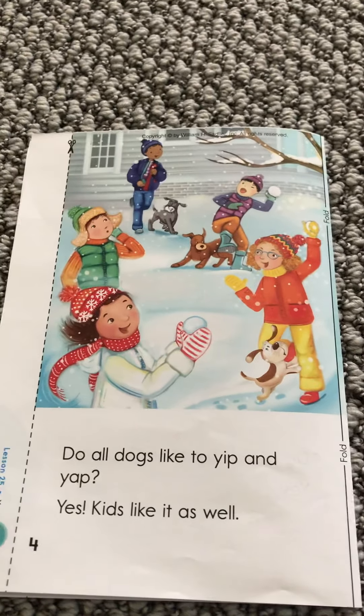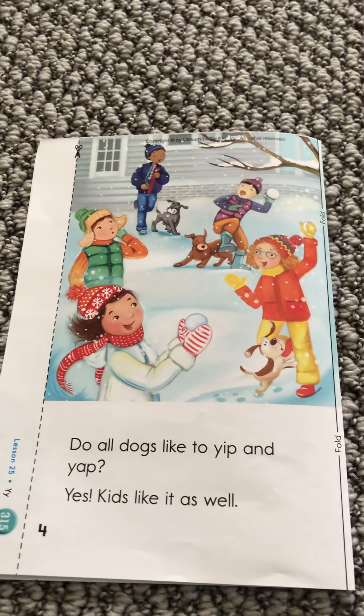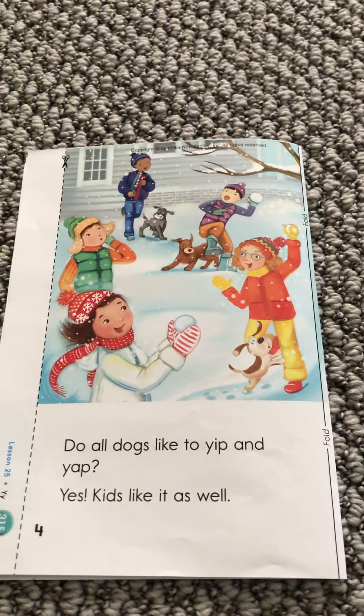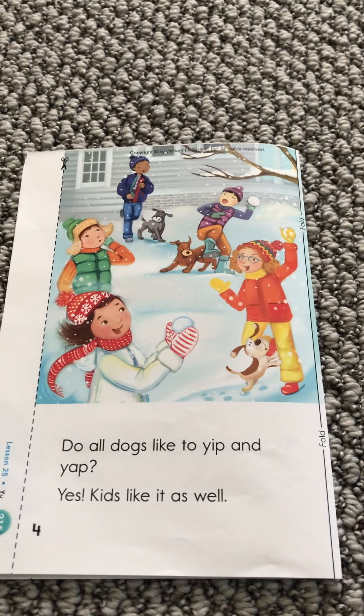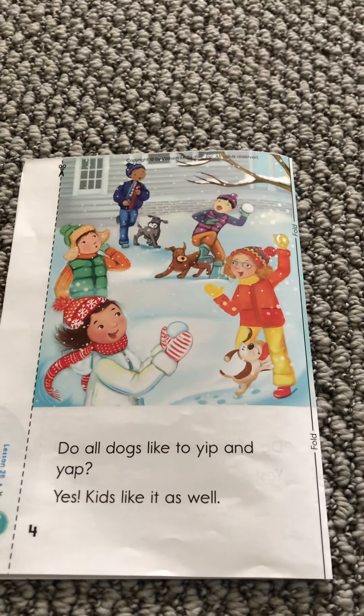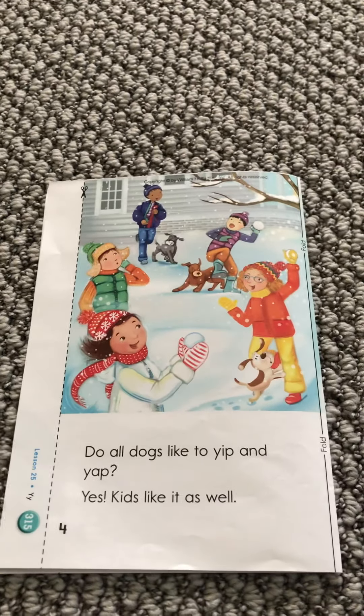So practice this book and turn down the volume. Try to read it yourself. Find the Y's and you will have a lot of fun with Y week. Have a great day boys and girls.